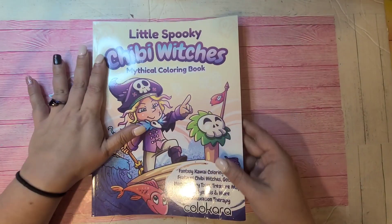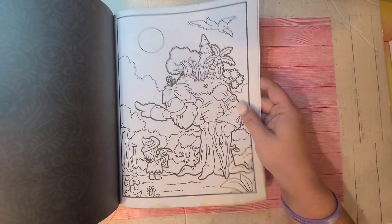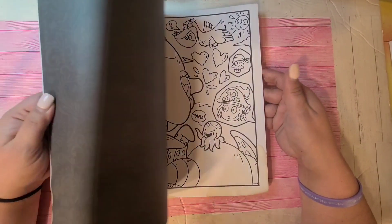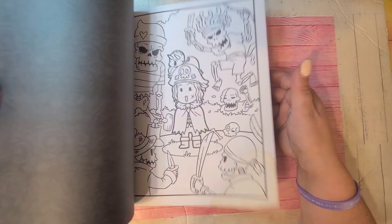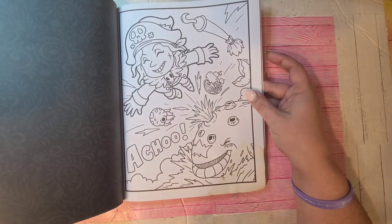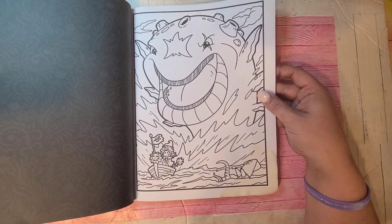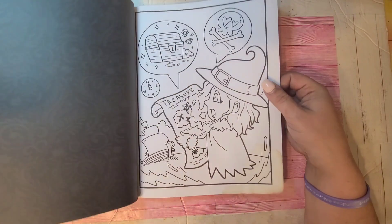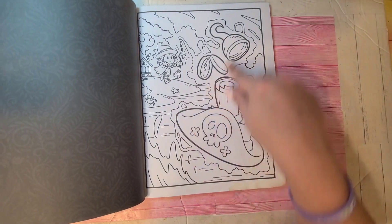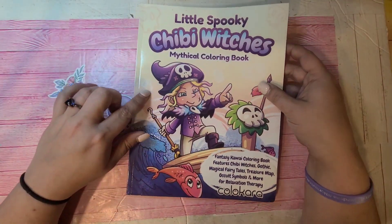This one is by Color Kara — it's Spooky Chibi Witches Mythical Coloring Book. It's like a little story of this little witch that comes across a treasure chest and pirate stuff that floated up on her island, and she goes on this pirate journey. I think it's super cute. She's still a witch but being a pirate at the same time — Queen Maya's Revenge. There's her little boat, she found the treasure map with the treasure chest. She actually summoned it with her wand broom, then sees the hat floating and that's what starts her adventures. Spooky Chibi Witches by Color Kara.